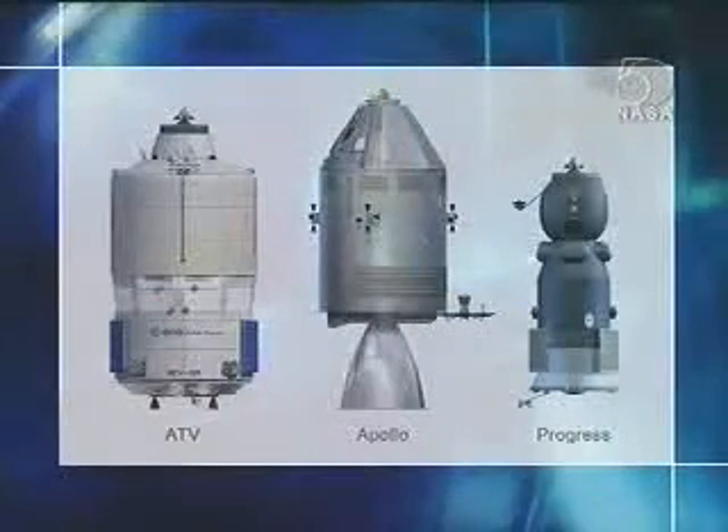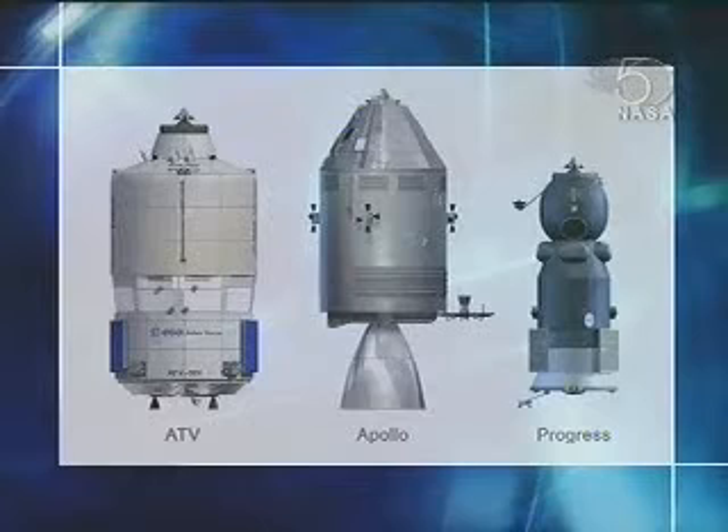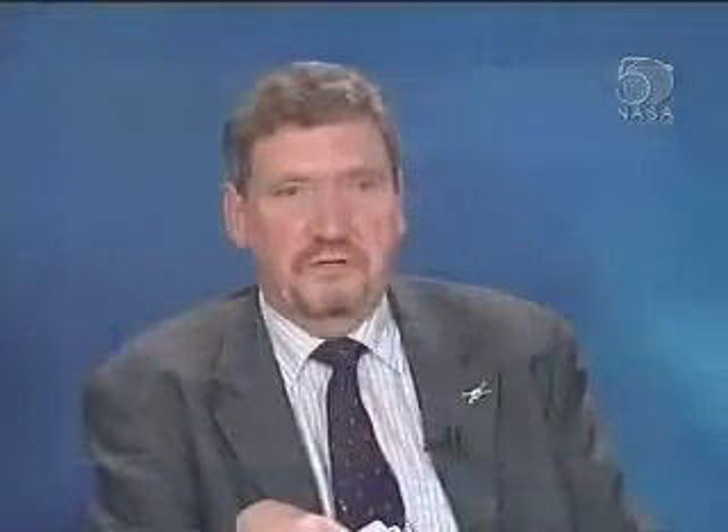Let me show you what Jules Verne looks like. This is an interesting picture because it compares the size of ATV versus two other well-known vehicles — the Apollo and the Progress. We're about 11 meters tall, four and a half meters in diameter, and when we launch we weigh 19 and a half tons — up to 20 and a half tons depending on our launch vehicle capability. We can take about seven and a half tons maximum payload into space, which is about three times the capability of Progress, making us the largest carrier of cargo to the International Space Station.